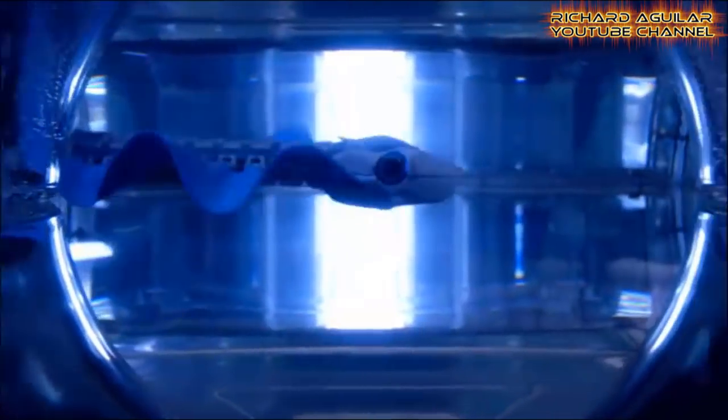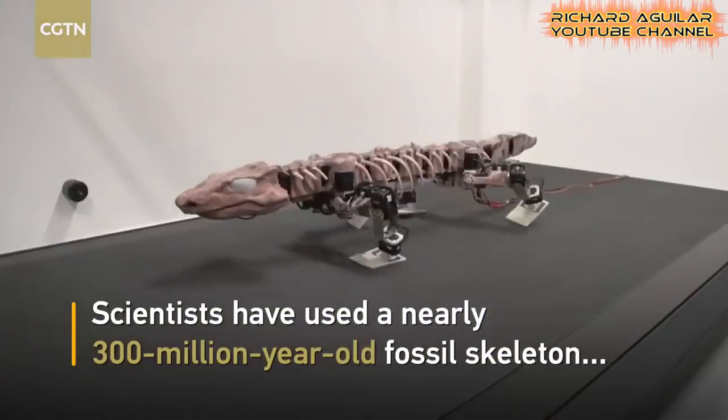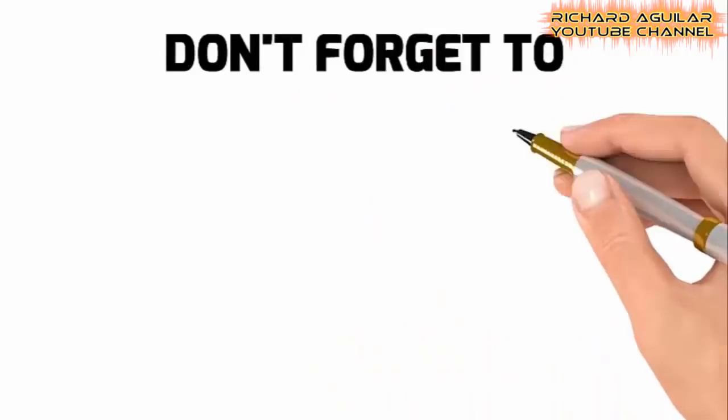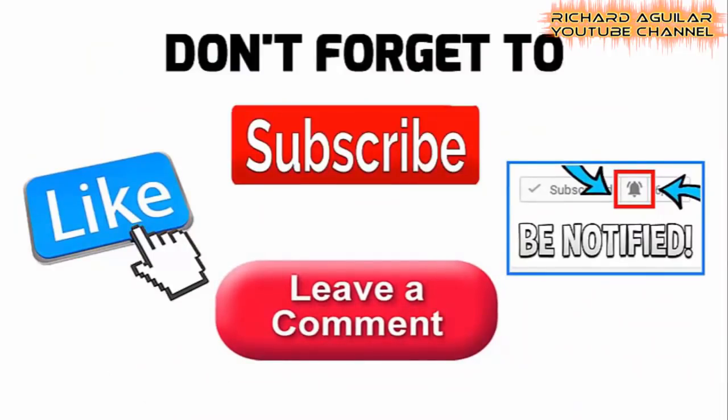Today, let me show you some amazing, incredible and mind-blowing technologies you may not know existed. Hi, good day to everyone, Richard Aguilar here and welcome back to my channel. If you are new here, be sure to subscribe and push the notification bell for you to receive new upcoming updates from my channel.